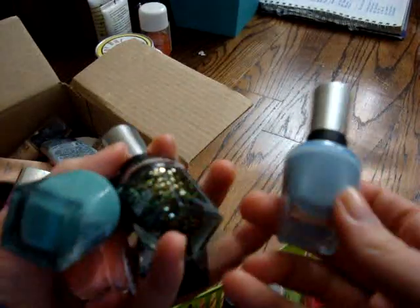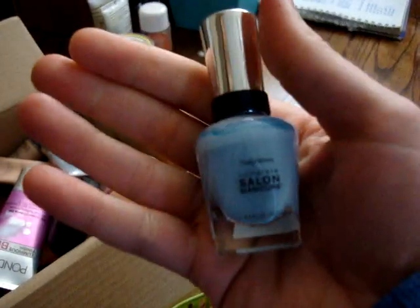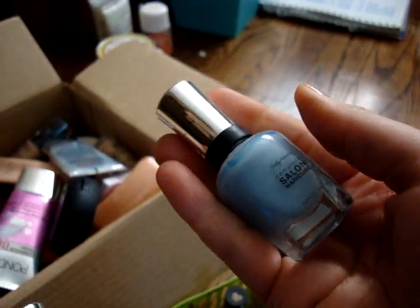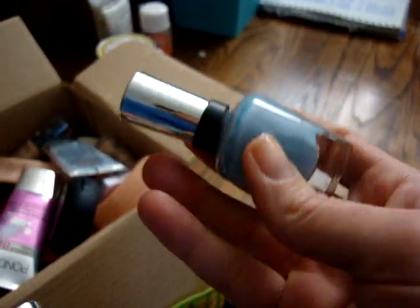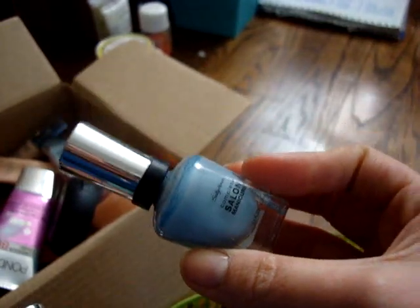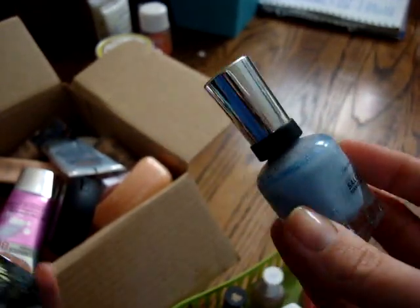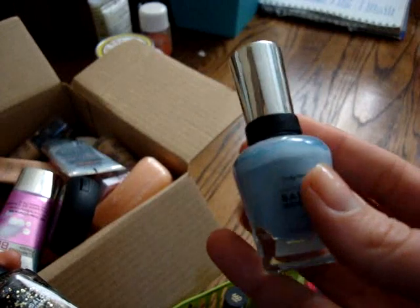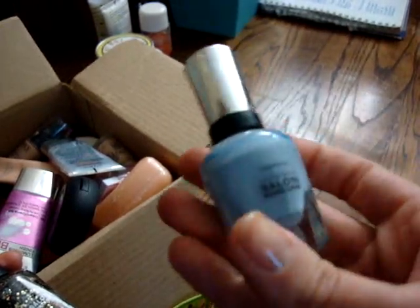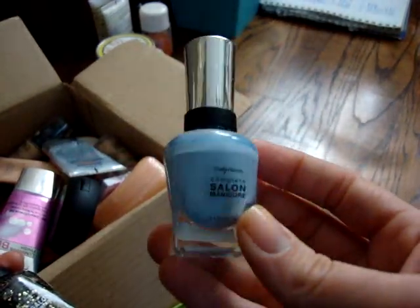I have some Sally Hansen polishes I'm getting rid of. The first one is actually a color I created — there was a perfect powder blue I had wanted a couple years ago and I couldn't find it anywhere. So I bought a white nail polish and added a navy color to it — the After School Boy Blazer. It's a pretty color, but I very rarely wear blues on my nails, so I'm going to pass that along.